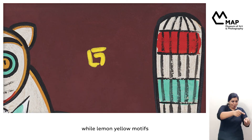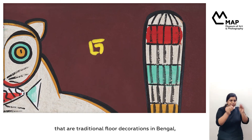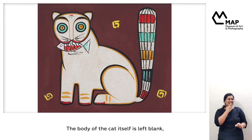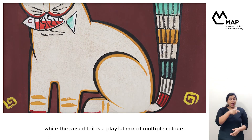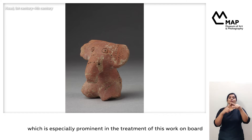The background is painted flat in a rich mix of burnt sienna and cinnamon brown, while lemon yellow motifs borrowed from alpanas — traditional floor decorations in Bengal — add a happy contrast. The body of the cat itself is left blank, while the raised tail is a playful mix of multiple colors. Roy's art was also influenced by terracotta toys, which is especially prominent in the treatment of this work on board.